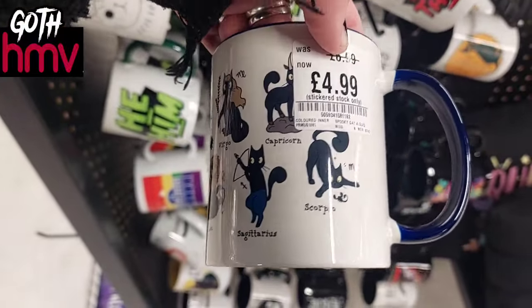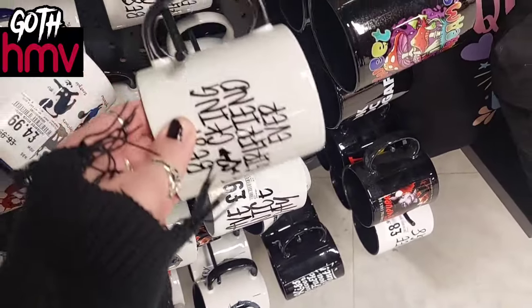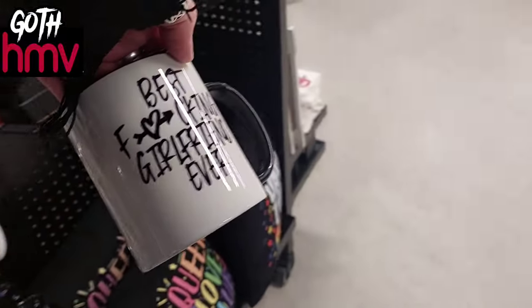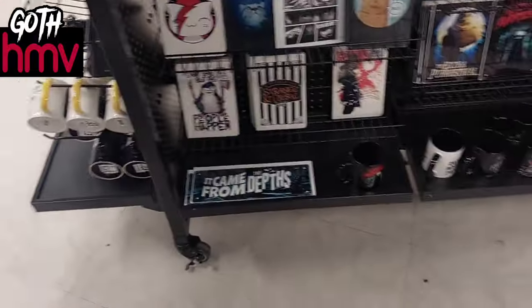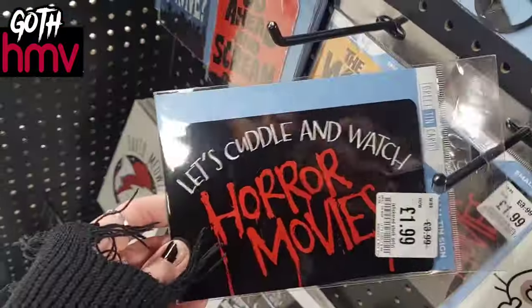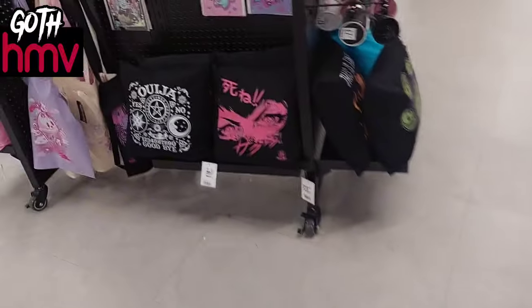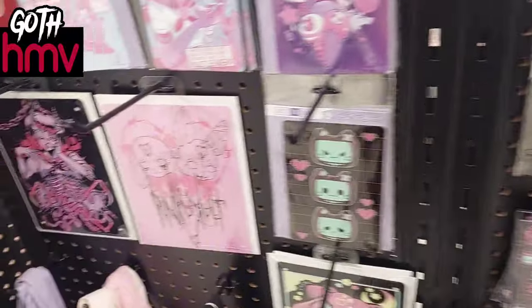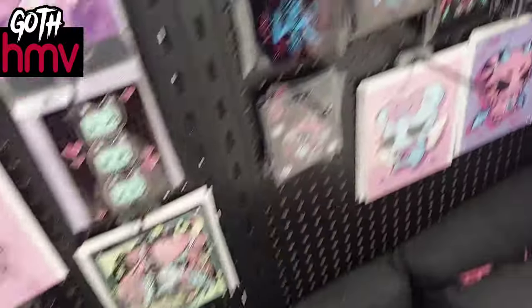They had little cats with zodiac signs that were also reduced — oh my goodness! This one was funny. 'Let's cuddle and watch horror movies — yes please!' and it was only £1.99. They also had these really cool bottle openers that I love. I absolutely love these really colorful pictures and designs. Pink is not my color but I still really love the designs — cute but evil at the same time.